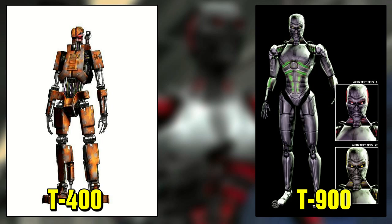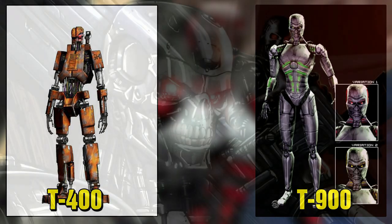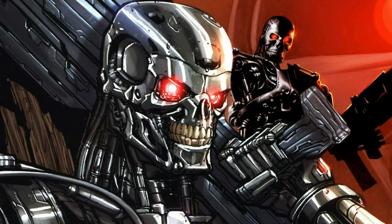What made the T-70 less impressive compared to future models was that it had limited intelligence — it could be set to autonomous mode, but had no way of learning anything in combat. Also, its lack of synthetic skin made it easy to spot, so it could not be used as an infiltration unit.